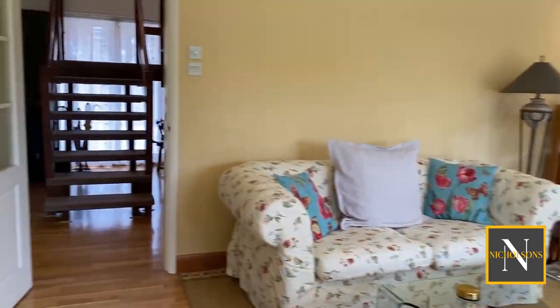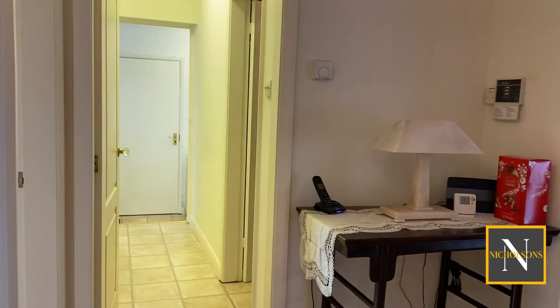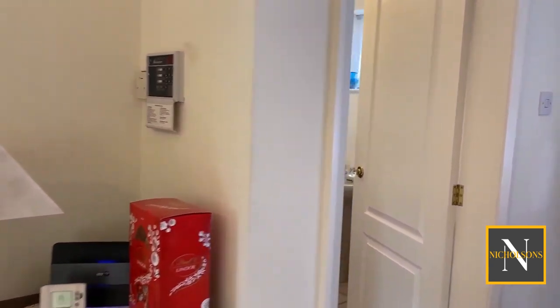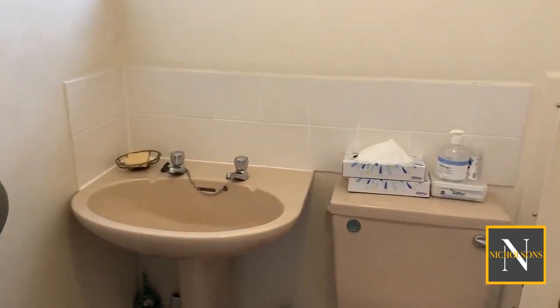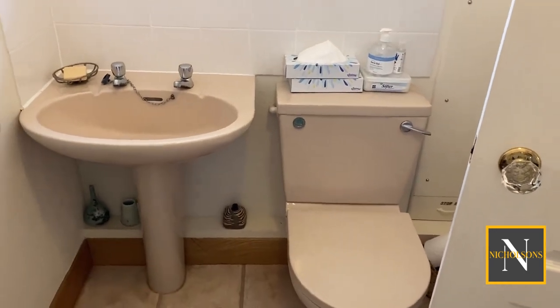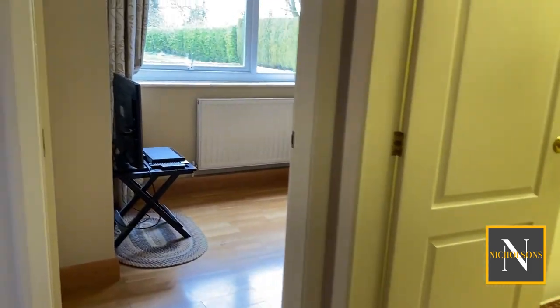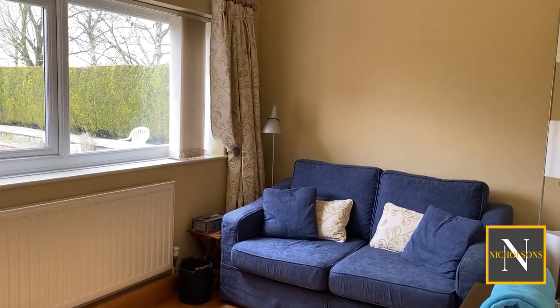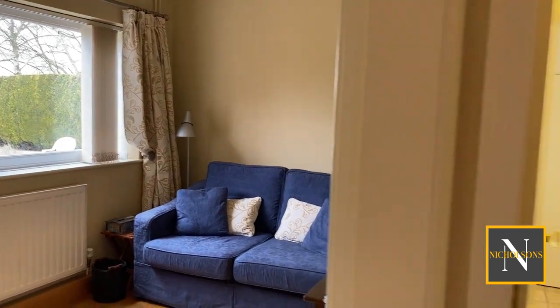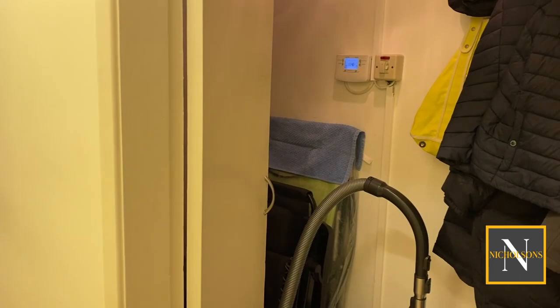The lounge leads back into the entrance hallway at the base of the stairs, and then we sweep round into the ground floor loo, which is a really good-sized room with plenty of space for a shoe rack. We've then got this further reception room, currently set up as a snug or TV room, but would make a great playroom or study.